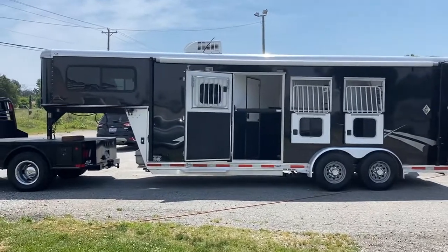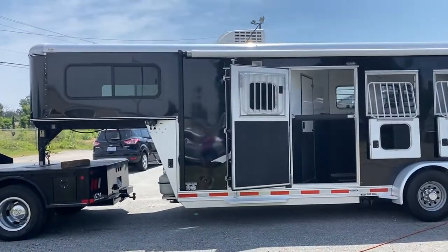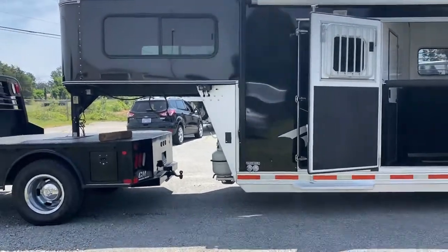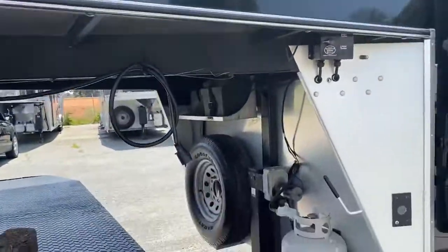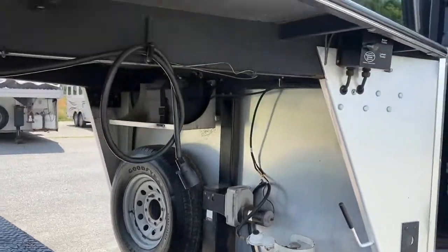It does have an electric jack. Let me give you the specs: 7'6" tall, 6'9" wide. It does, as I said, have an electric jack, one propane tank, one battery.